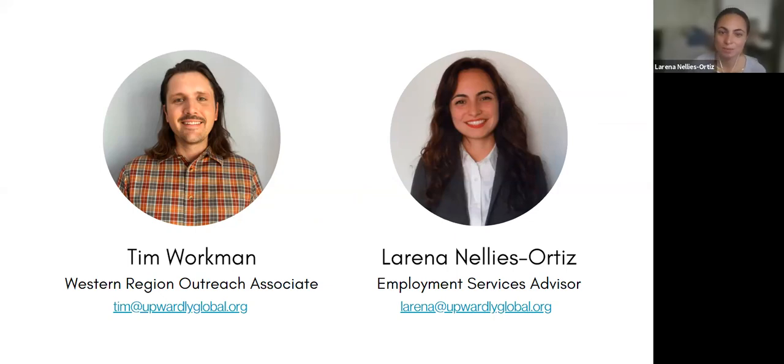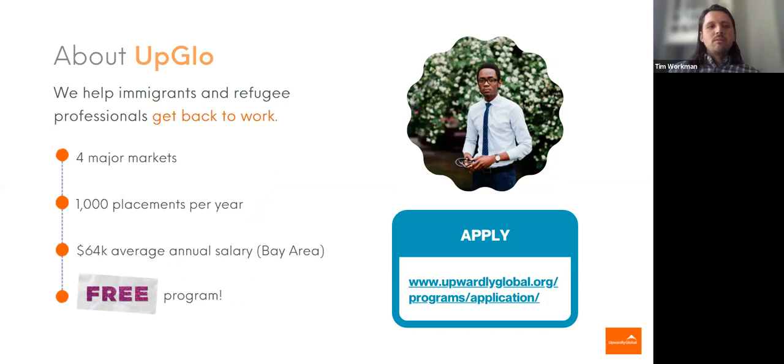My name is Lorena Ortiz. I'm an Employment Service Advisor at Upwardly Global, and I work mainly with job seekers in the engineering, tech, as well as finance fields. So a little bit about Upwardly Global.